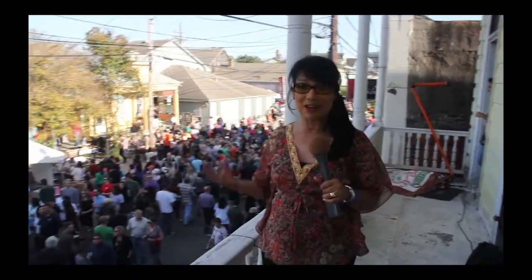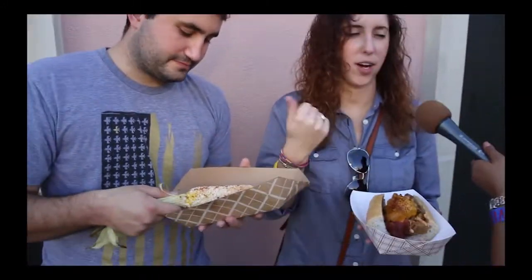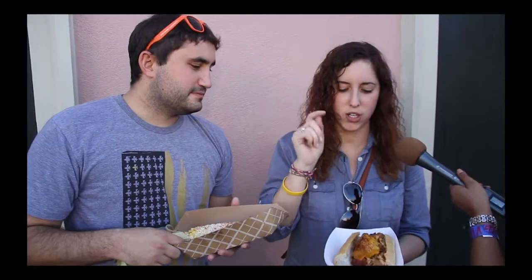Every year they try to outdo each other, kicking it up a notch. We got the Baby Maker from Parkway Bakery and it is fantastic. It's got fried oysters, bacon, cheese, and rum-a-lot sauce.